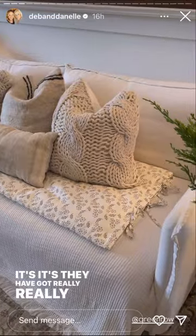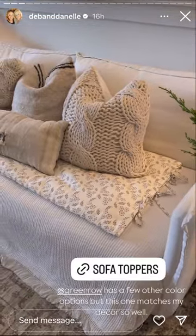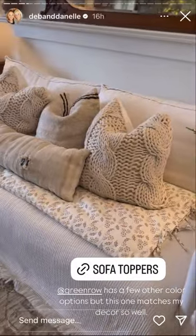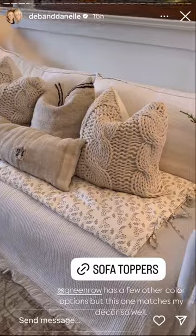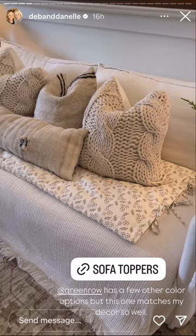They have got really, really cute stuff. I'll tag them here in these stories. Basically, it's a layer of protection for your couch. It's great if you have dogs. Ivy is not supposed to be up here, but she does when we're gone — she thinks she has us fooled, but of course she doesn't.